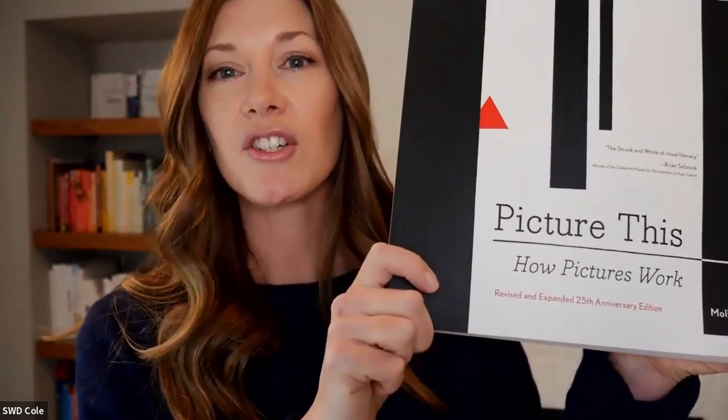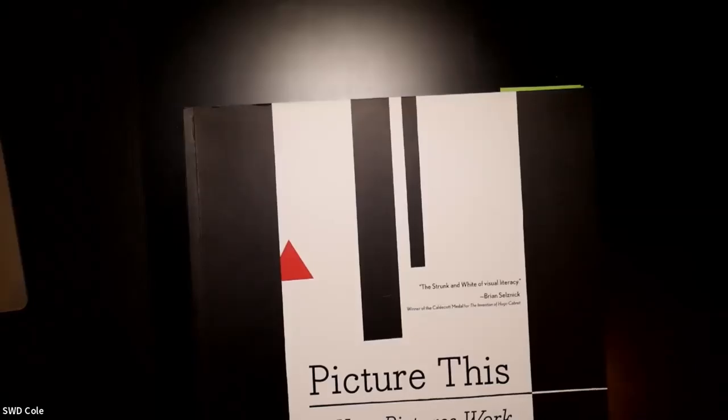The book is called Picture This: How Pictures Work. It is the revised and expanded 25th anniversary edition by Molly Bang. The book was originally published in 1991, and this 25th anniversary edition was published in 2016. I actually picked up this book on my birthday, March 3rd, in 2017 — so just about five years ago.